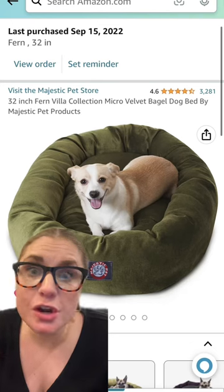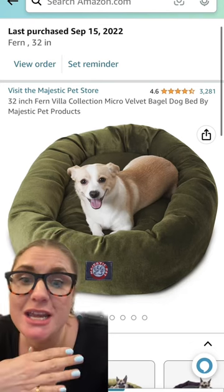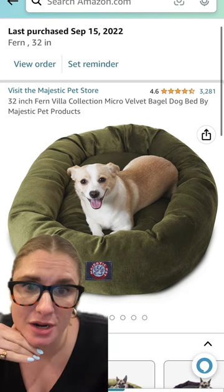Let's talk about dog beds that are not going to ruin the look of your home — they're all available on Amazon. We'll start with my very own dog's bed, which you can see I purchased in September. He absolutely loves it and it looks great in our house.